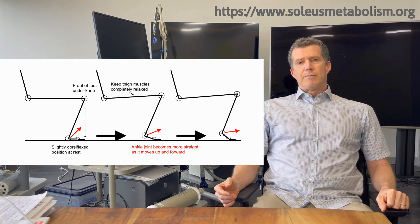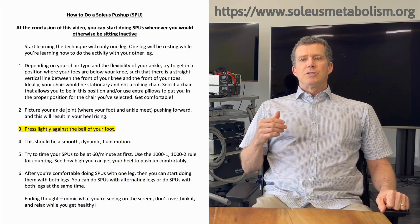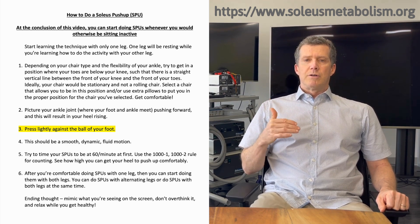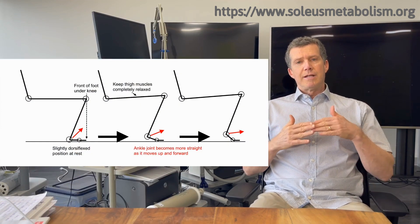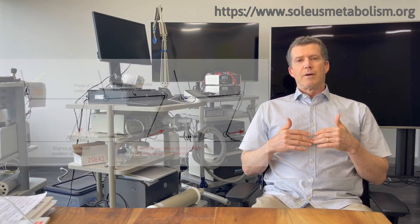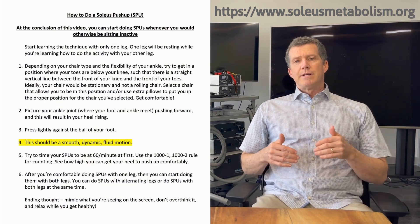I see some doctors putting videos up for their patients who are doing this incorrectly. The next point is that as you do that, picture that you're lightly pressing against the ball of the foot — the MTP joint, where the toes insert into the foot — just press lightly as you're straightening that ankle. You don't want to press too hard, otherwise you'll start to use your upper leg muscles. We want all of the muscles in the thigh completely relaxed.